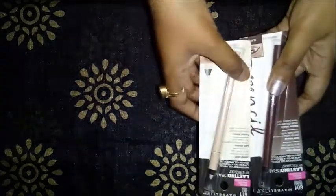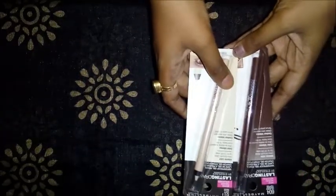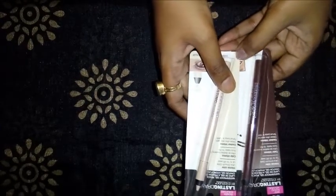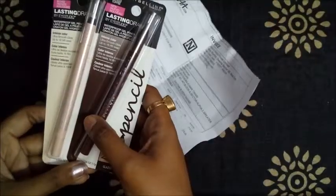You can buy this product from Nykaa. I have a link in the description box. If you buy from there, you will get about 1.1 gram of product.